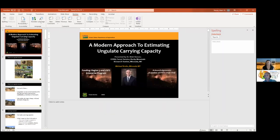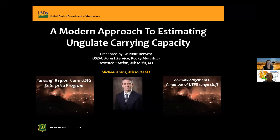Thank you. I'm glad to see this many people, again outside the Forest Service joining us. As mentioned, we're going to talk about what I'm calling a modern approach to estimating carrying capacity for ungulates, but it stems from work that many of you may be familiar with. I do want to thank my collaborator in this project, Michael Krebs in Missoula, Montana.